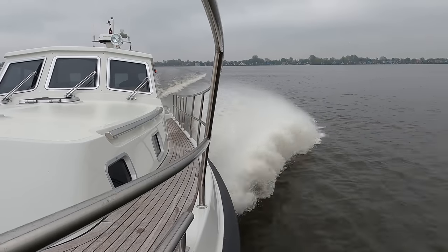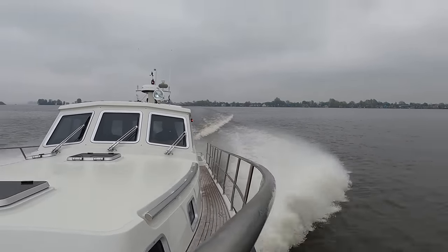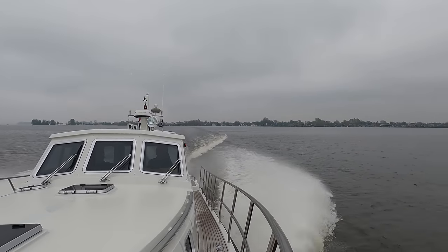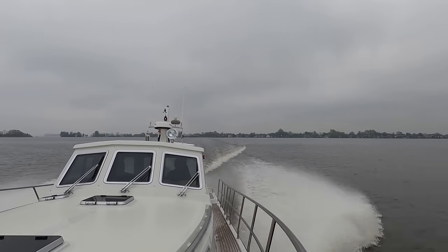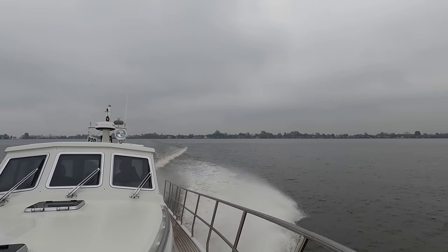I even had the chance to experience this all-weather powerhouse in action whilst perched on my favourite spot, the bow, during a mini sea trial where we put its twin engines to the test, reaching an impressive 28 knots.